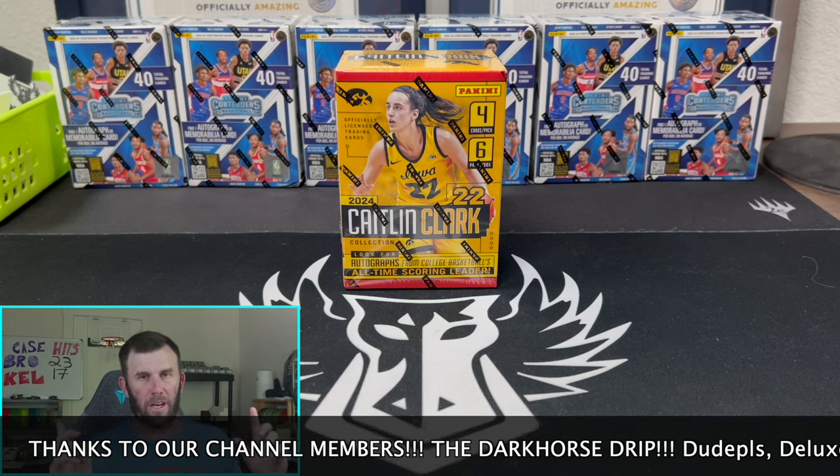What is happening everybody? Welcome back to Dark Horse Sports Cards. You got Brody here for another fun, exciting video.